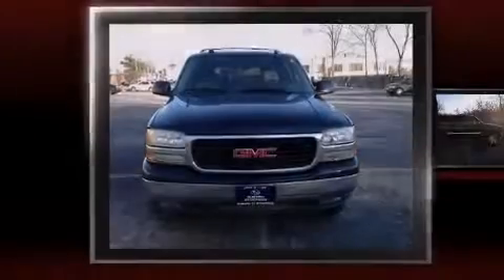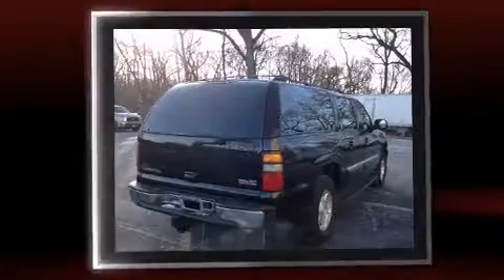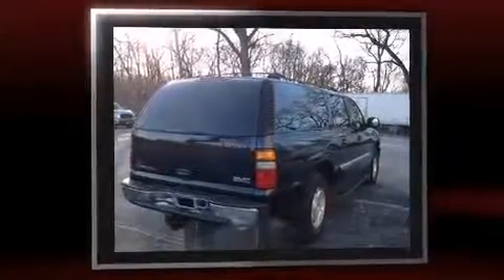Introducing the 2004 GMC Yukon XL 1500. Under the hood, you'll find an 8-cylinder engine with more than 250 horsepower, providing a smooth and predictable driving experience. Four-wheel drive allows you to go places you've only imagined.